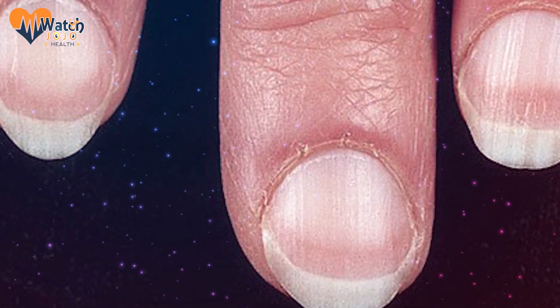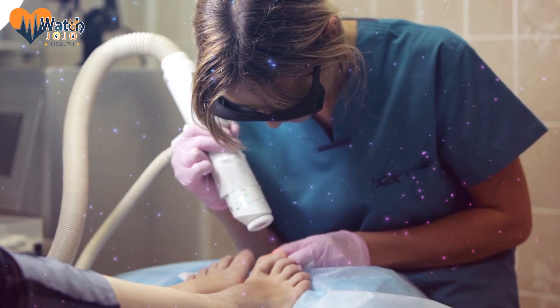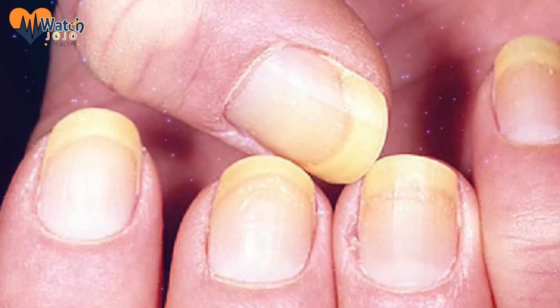White or pale nails are usually present if you're suffering from anemia, heart issues, malnutrition, or liver disease. Talk to your doctor and keep an eye out — especially if your fingers start to turn a bit yellow, which is a clear sign of a severe liver problem.